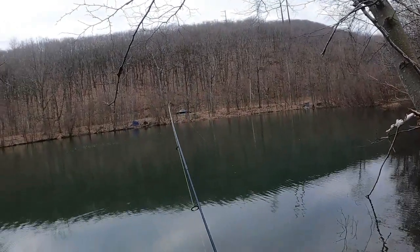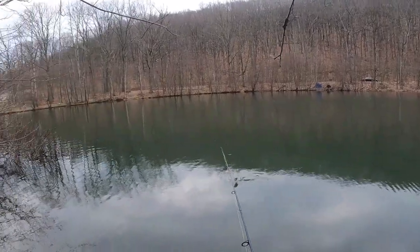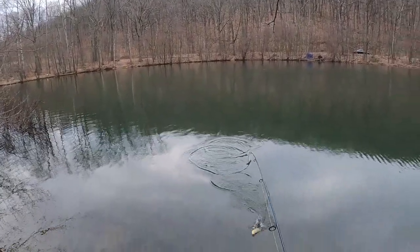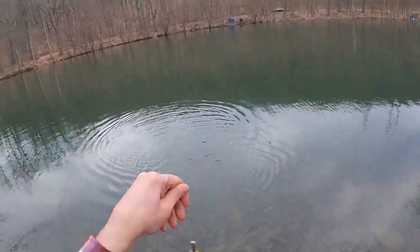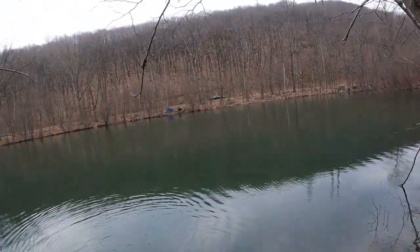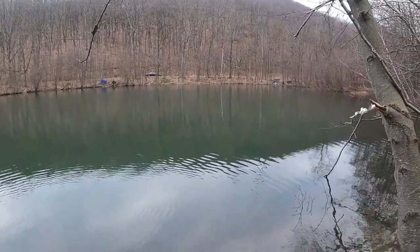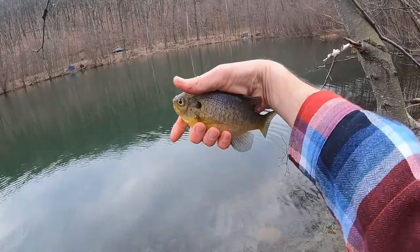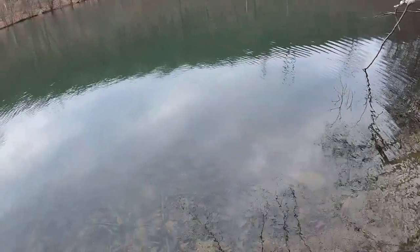Another one — I didn't even know he was on there. Went to jig it and it was tight. It's a little bluegill — first bluegill of the year, of 2023. I've never been so excited to catch a bluegill, guys. He is cold, bro. First bluegill. See you, bro.